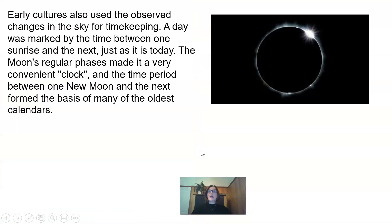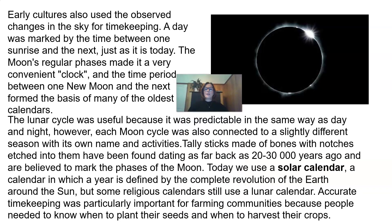Early cultures also used the observed changes in the sky for timekeeping. A day was marked by the time between one sunrise and the next, just as it is today. The Moon's regular phases made it a very convenient clock, and the time period between one new Moon and the next formed the basis of many of the oldest calendars. The lunar cycle was useful because it was predictable in the same way as day and night. However, each Moon cycle was also connected to a slightly different season with its own name and activities. Tally sticks made of bones with notches etched into them have been found dating as far back as 20,000 to 30,000 years ago, and are believed to mark the phases of the Moon.